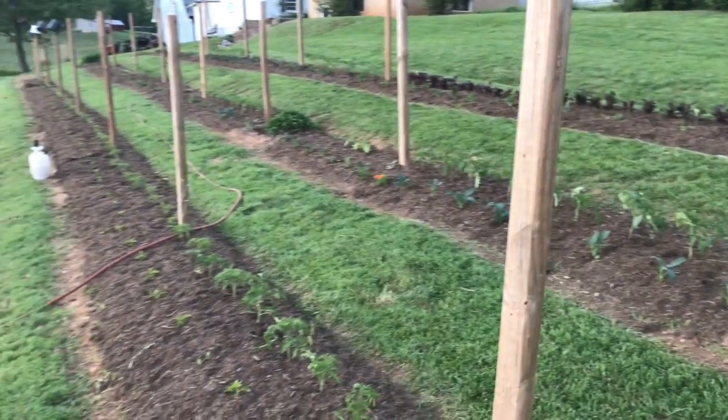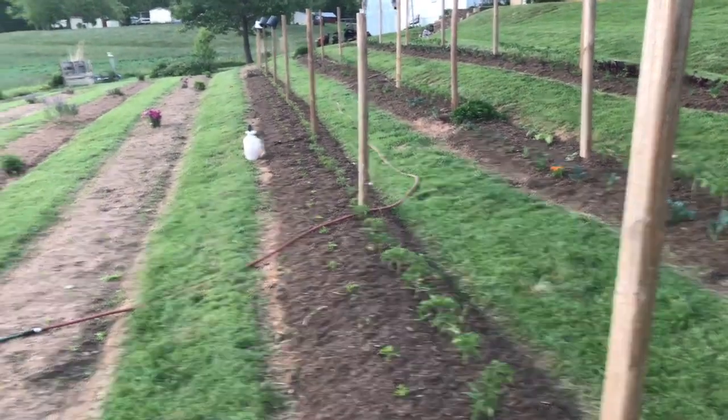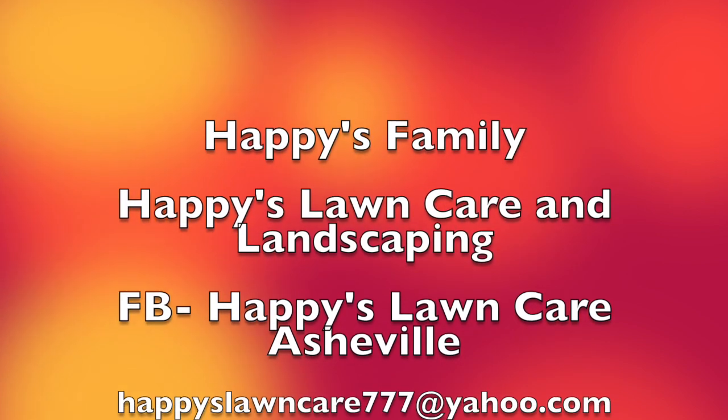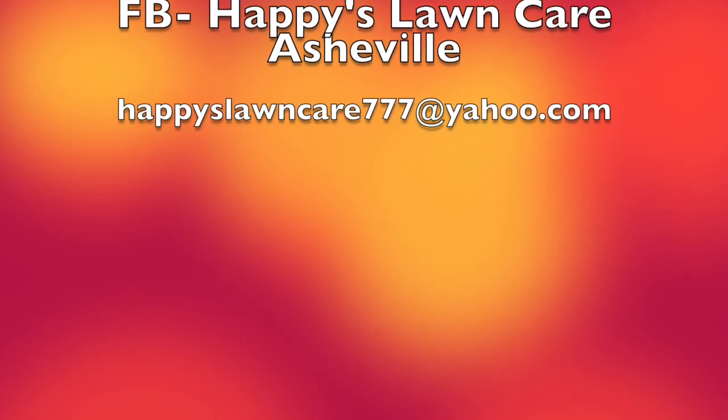That's an update on what we've done so far. I think we're doing really well. We spray everything with fish emulsion. Thanks for watching Happy's Family — please don't forget to like, comment, and hit that subscribe button so you can see what happens next.